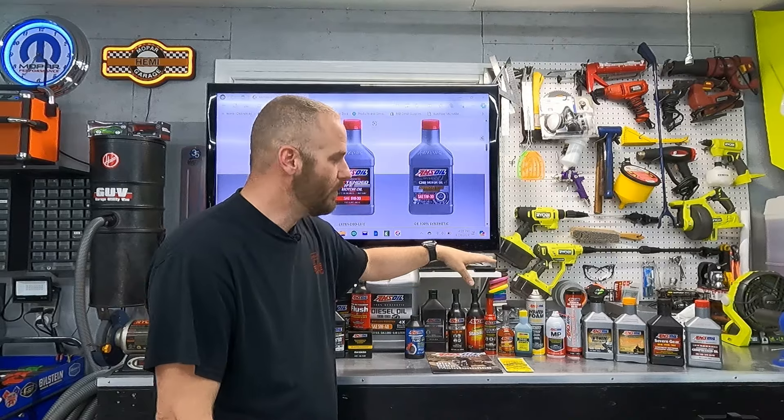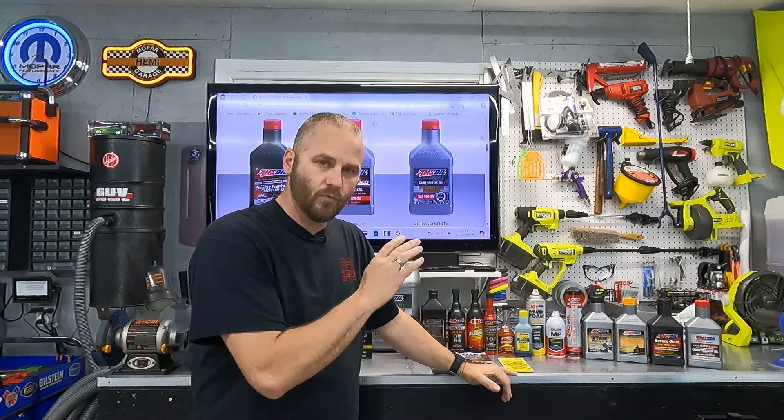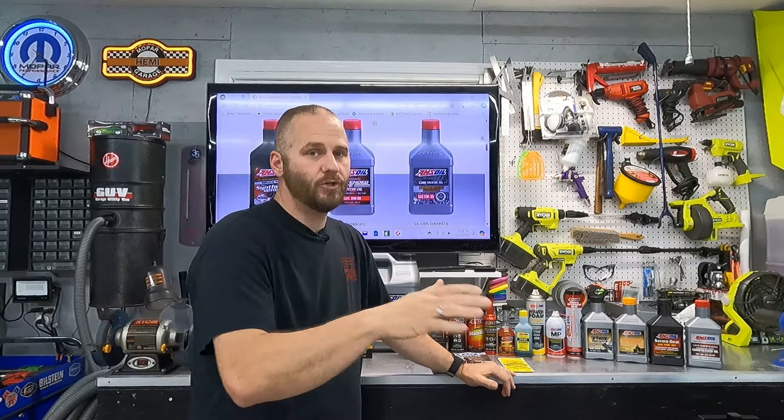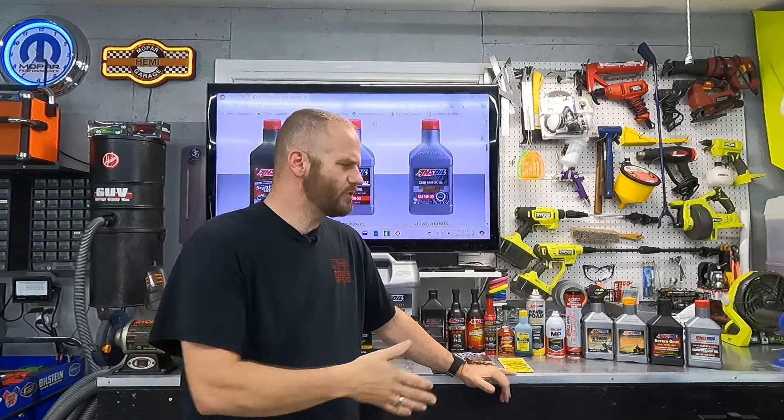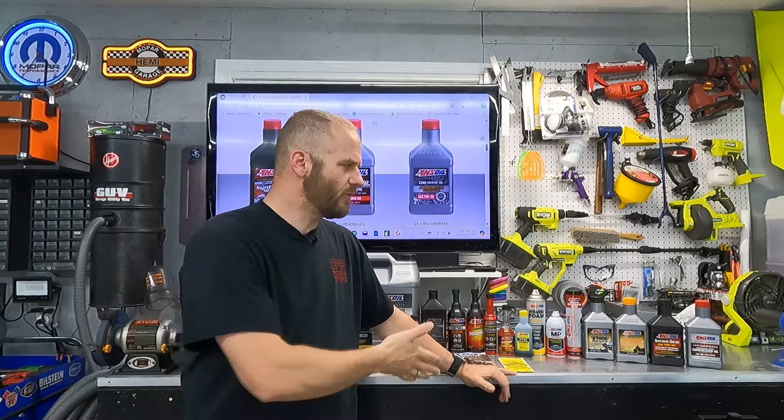Power Foam is like other foam intake cleaners where you spray it in the intake to clean it. It's a great product if you have a car that's not running right and you need to get the intake clean — it'll help clean the valves too. You spray it in your throttle body once the engine is warm. Once the entire can is in there, shut it off and let it sit for a while. When you start it back up it's going to smoke like a freight train, but you'll notice the car runs smoother and so much better.